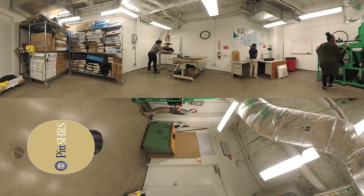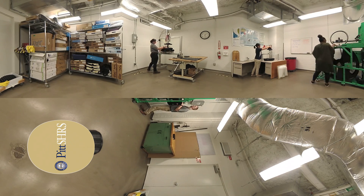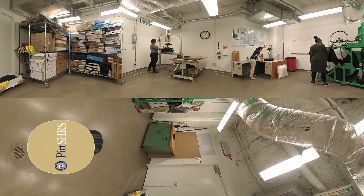An estimated 3.6 million people in the U.S. and 1% of the world population depend on wheelchairs for mobility. Poor performance and failure of wheelchairs result in being injured or stranded and missing work or school.